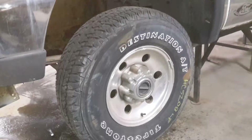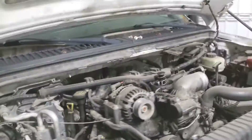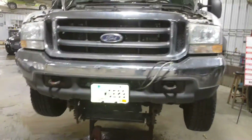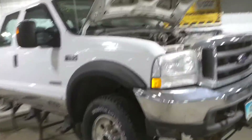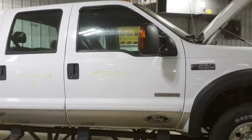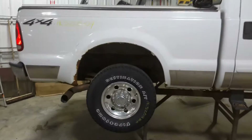White in color, doors are rusted out. Has a pair of front tires and a pair of rear tires. Some dings on the front bumper, and there's a plow hookup on the front. Box is rusty.